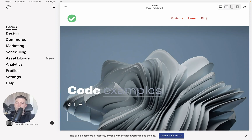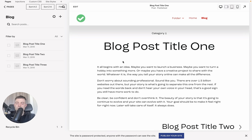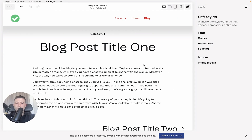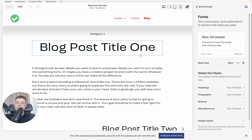Let's have a look at our blog. If we go into one of our blog posts, you can see the title is huge. What we need to do is go into Design, then Site Styles, then Fonts. We then want to hover over our blog title and click.